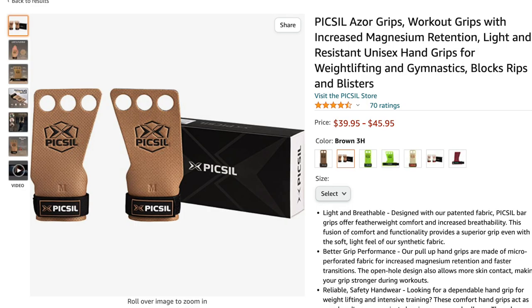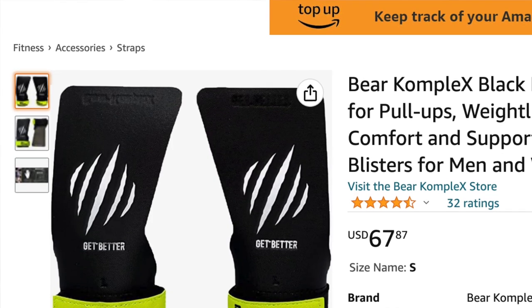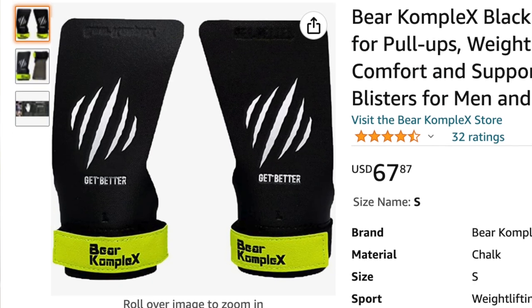Grips are super important — you can see I've got calluses on my hands. If the person you're buying for constantly has ripped hands, they probably need some grips. Often when crossfitters start out, they buy cheaper grips that don't work very well. Two really good companies are Pixel and Bear Complex. The Bear Complex ones have no finger holes, like my grips. If you think they'll prefer finger holes, go for the Pixel ones. Both are a leather-style material, so they're not slippy and they grip the bar well — and they're thick enough, unlike those fabric ones that rip after a couple of weeks.